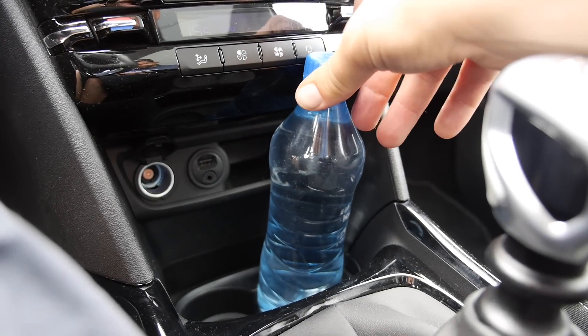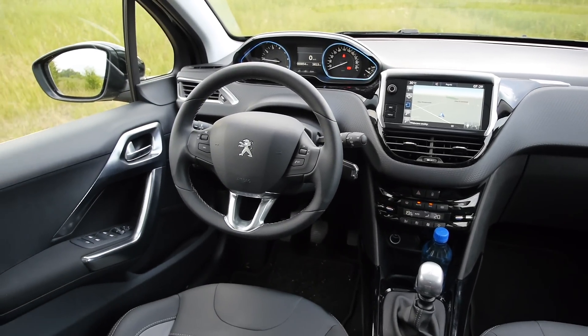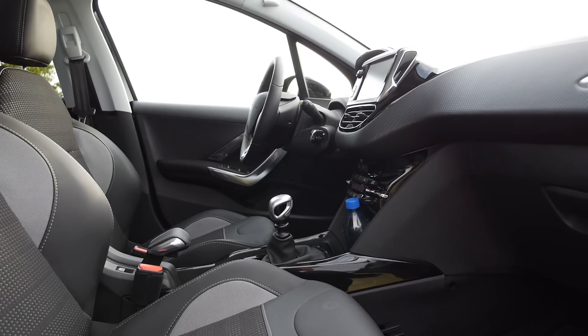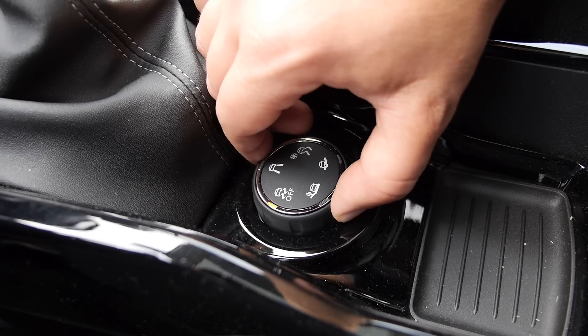As usual, Peugeot is unable to design two cupholders that will hold a half-liter bottle of water. I'm used to that anyway. Depending on the market, cupholders may even be unavailable in lower trims. Besides the cupholders, extras on this car include a panoramic sunroof, satnav, and a grip control system.